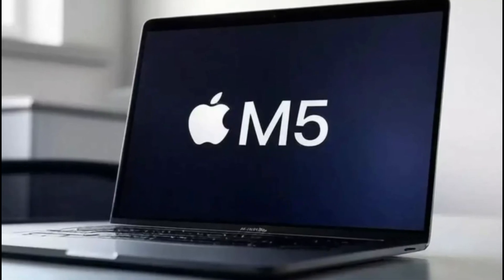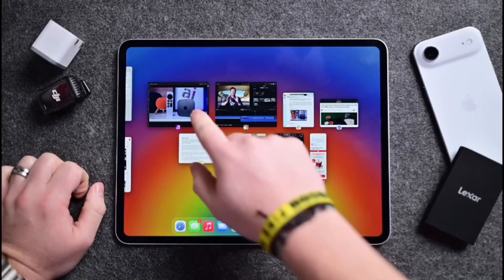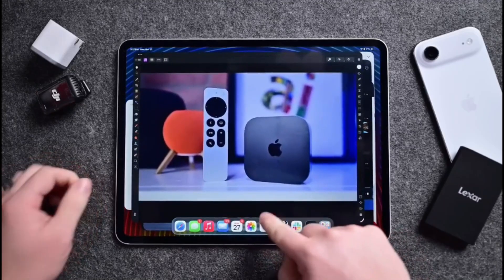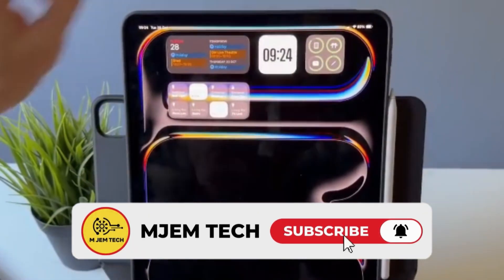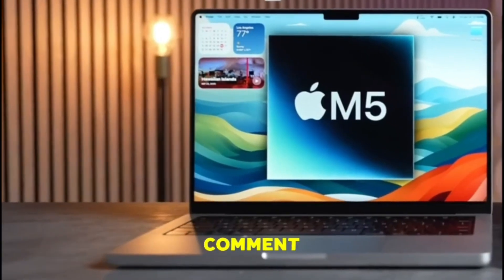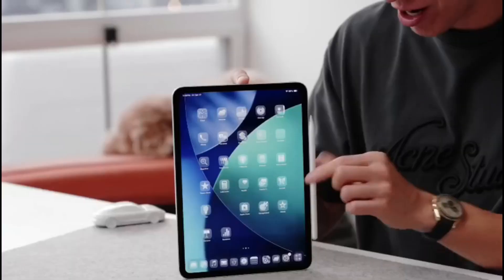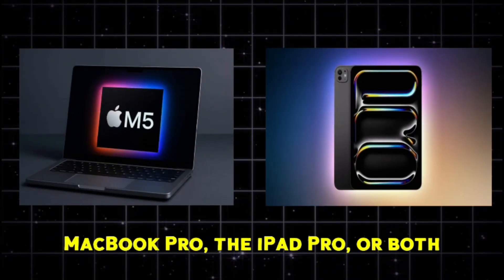If you're excited by the M5 MacBook Pro or iPad Pro, now's the time to consider upgrading — especially if you rely on AI, creative workflows, or high-performance apps. Don't forget to like this video, subscribe to the channel, and hit the notification bell so you don't miss our upcoming in-depth hands-on tests and comparisons of the M5 devices. Drop a comment below and tell us which M5 device you're most excited to try — the MacBook Pro, the iPad Pro, or both!